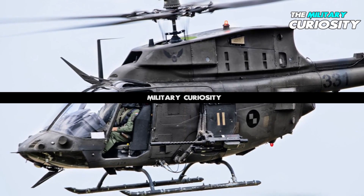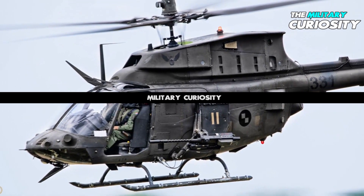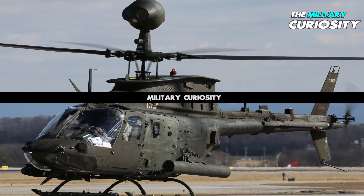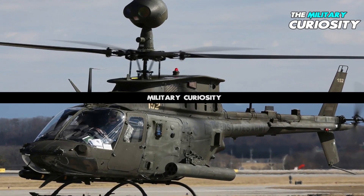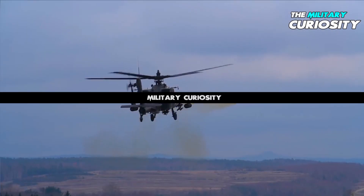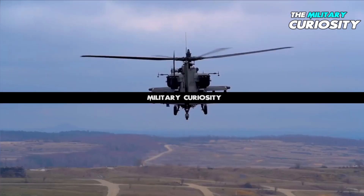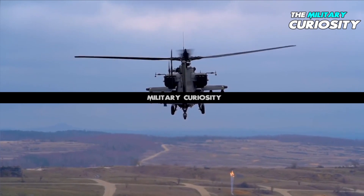FARA is the U.S. Army's replacement for the Bell OH-58 Kiowa Warrior Scout helicopter, which was retired in 2017. The service wants the next-generation scout to use air-launched effects and long-range air-to-ground missiles to hit targets while outside the reach of enemy weapons.